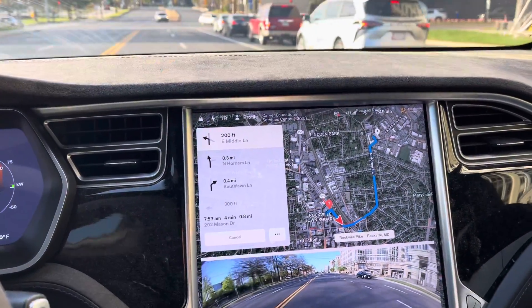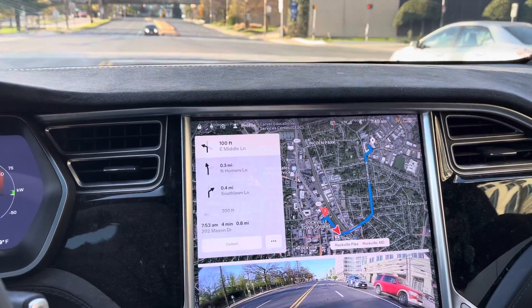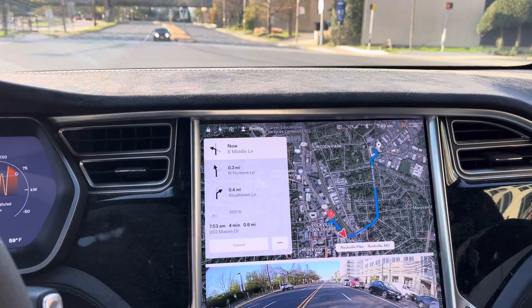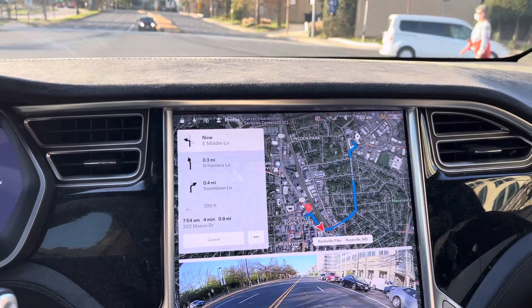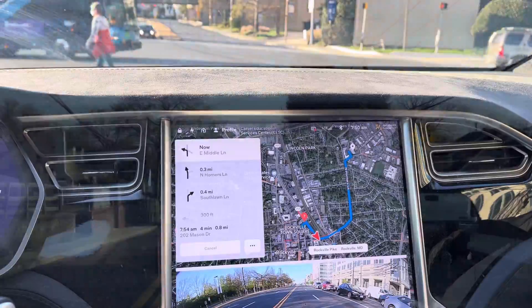We're going over to the Tesla collision center. Believe it or not, Tesla actually owns collision centers — they own very, very few of them, but one of them is here in Rockville, Maryland. I'm gonna get them to look at my car from two accidents that happened recently: the rear-ending where I was hit with the trailer, which you can find on the channel, and also the sideswipe on the driver's side. Both of these things need to be taken care of.